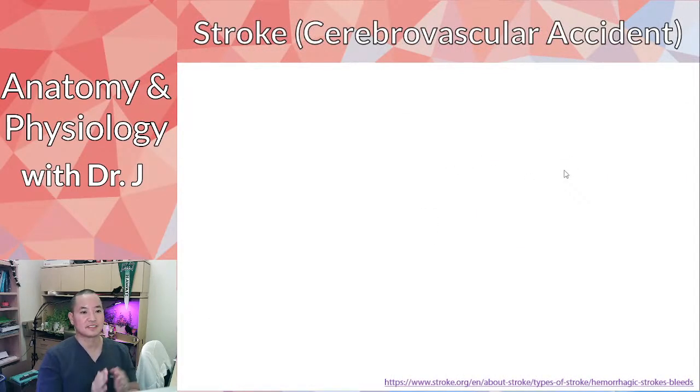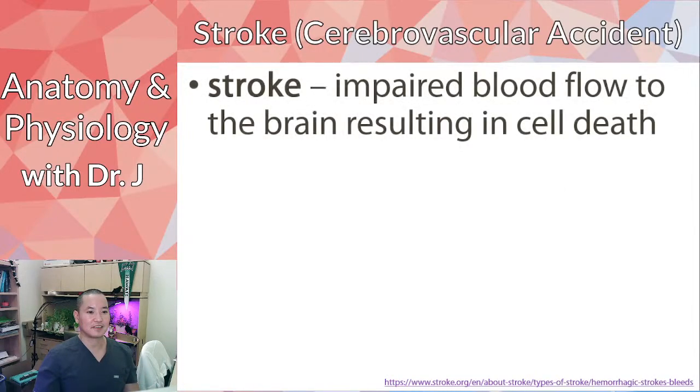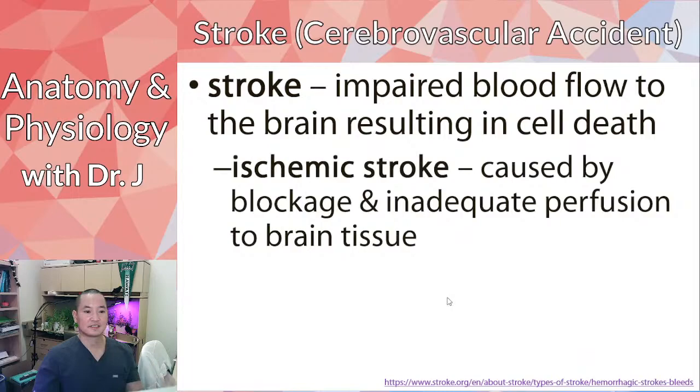A stroke is also called a cerebrovascular accident — not the same as a myocardial infarction. Strokes affect the brain, not the heart. They involve impaired blood flow: blood carries everything your cells need to stay alive, so if you block that blood flow, it results in cell death in the brain. Ischemic stroke is the most common type, caused by blockage and inadequate blood flow to brain tissue.